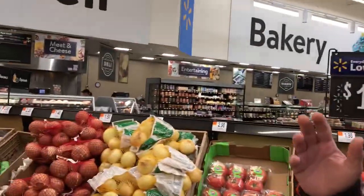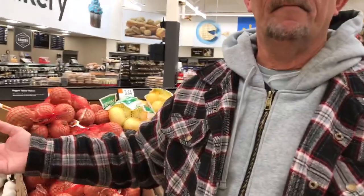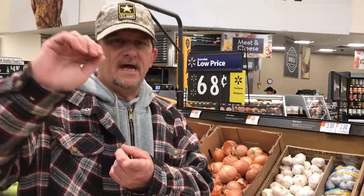Onions — we've got to have our prebiotics. Onions are way cheaper than buying vitamin supplements in a container. Just go with your onions and you're going to get your prebiotics from that. Garlic — what I do is always buy it in the container already pre-chopped. I just use whatever I want for taste.